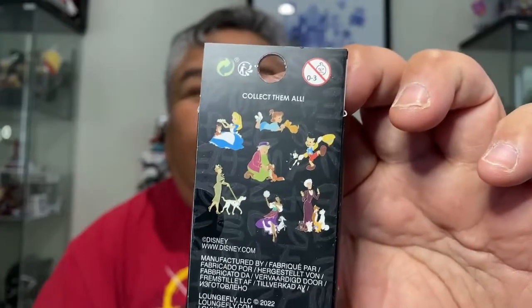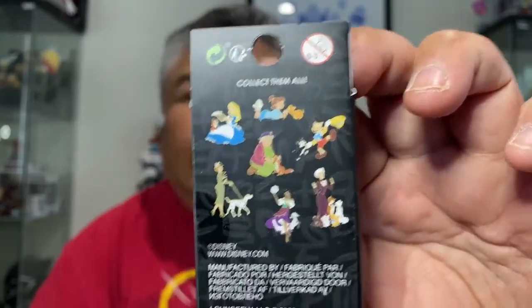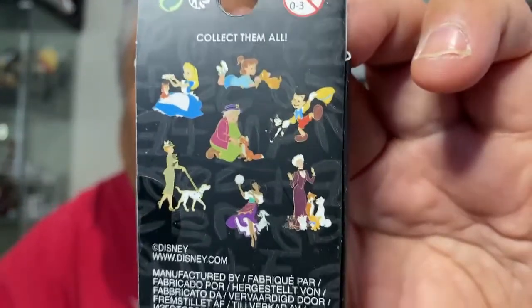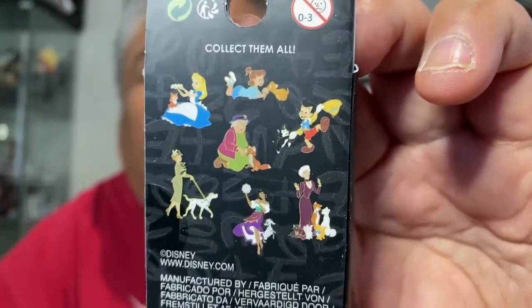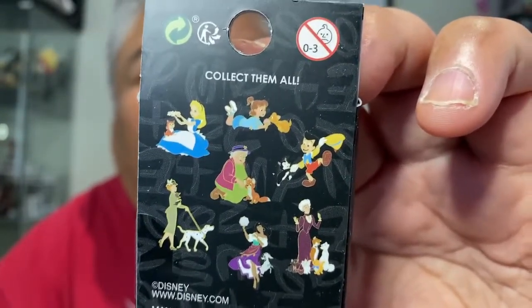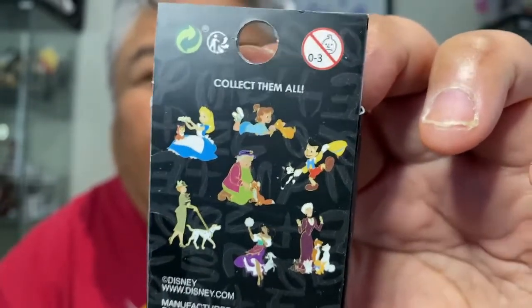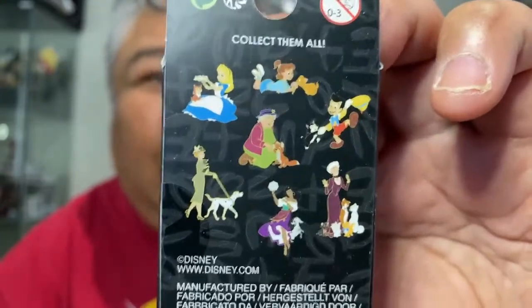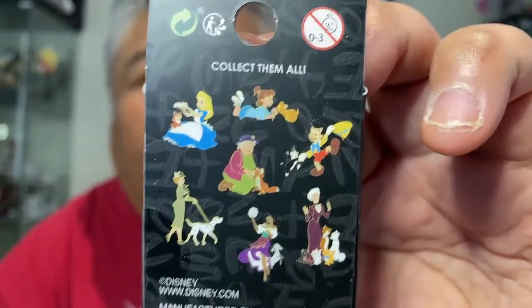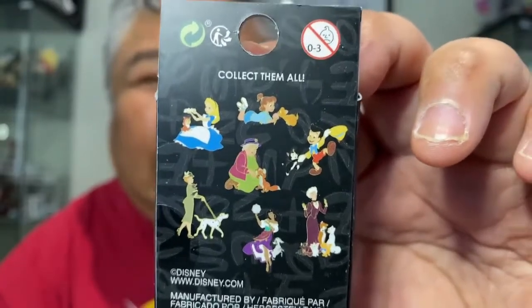Today we have six boxes of these Loungefly Blind Box Disney Pets Pins. Who you can get are Alice and Dinah, Jenny and Oliver, Pinocchio and Figaro, Widow Tweed and Todd, Anita and Perdita, Esmeralda and Jolly, Madame Bonfield, and the Aristocats.